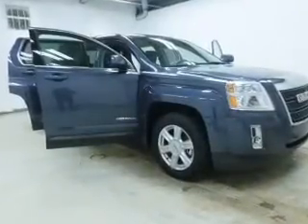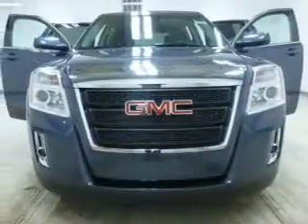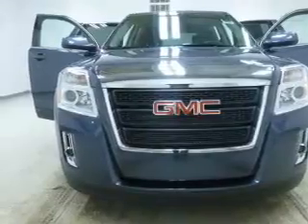The powertrain includes front-wheel drive with an efficient four-cylinder engine, connected to a smooth-shifting six-speed automatic transmission. GPS navigation will guide you to your destination.